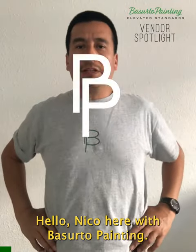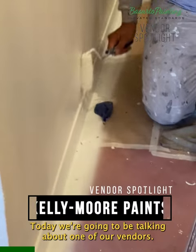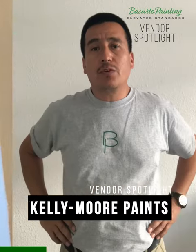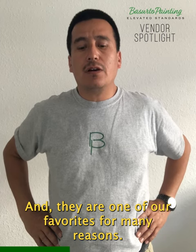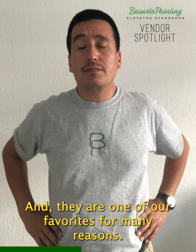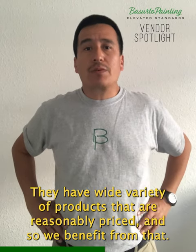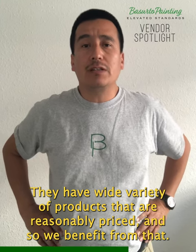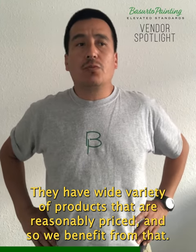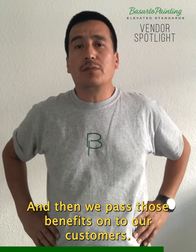Hello, Nico here with Preserve2Painting. Today we want to be talking about one of our vendors, Kelly Moore Paints, and they are one of our favorites for many reasons. They have very good products that are reasonably priced, and so we benefit from that and then we pass those benefits onto our customers.